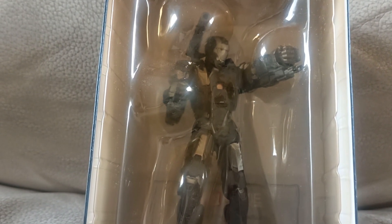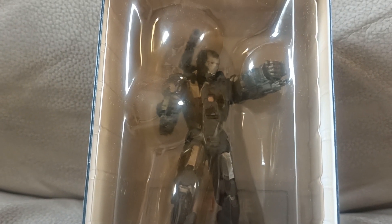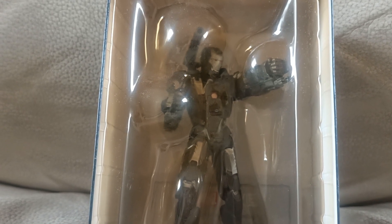It's James Rhodes himself, the War Machine. What great detail. These figures are by Eagle Moss.